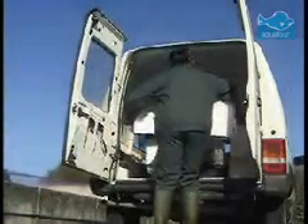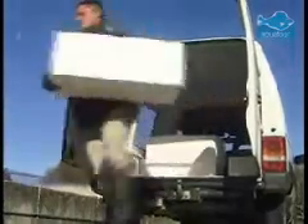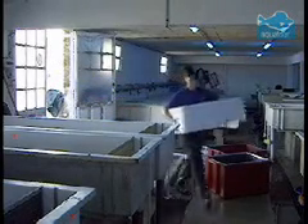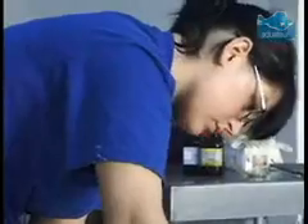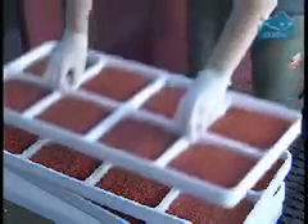Today, a delivery of fertilized trout eggs has just arrived at the farm. In these boxes, there are over one million fertilized eggs. They are quickly taken to the hatchery and unpacked. Because they are chilled for the journey, they must now be brought to room temperature.